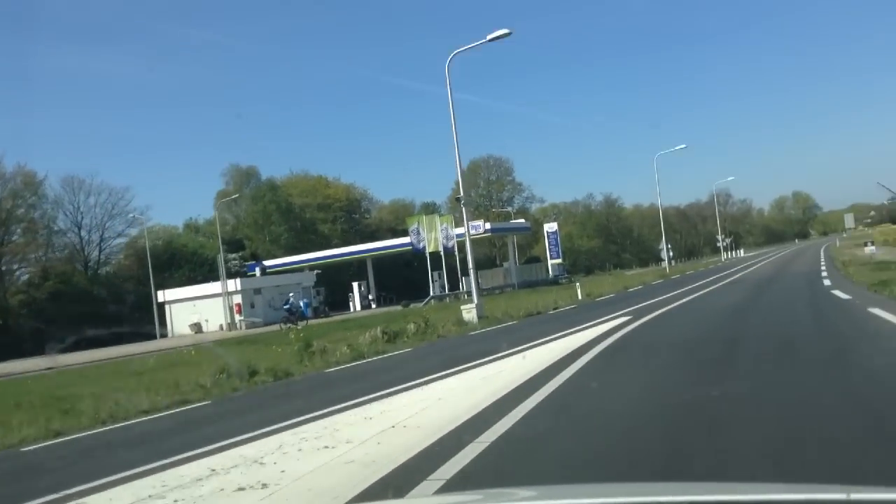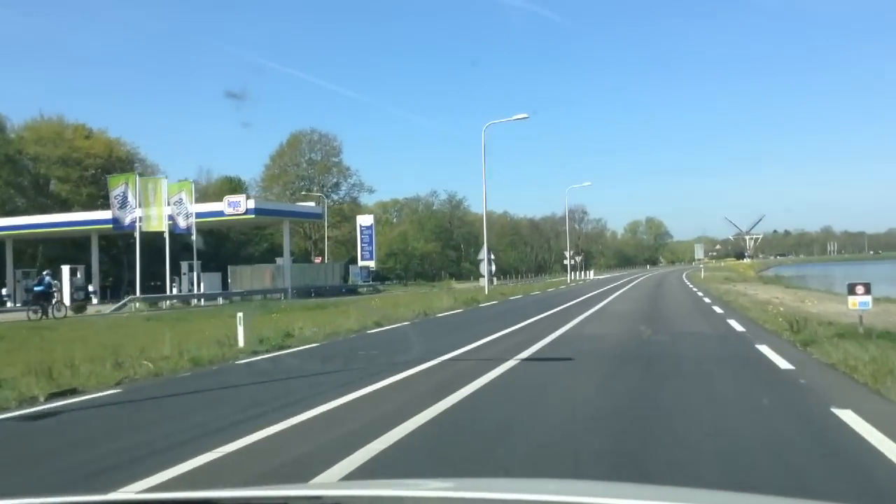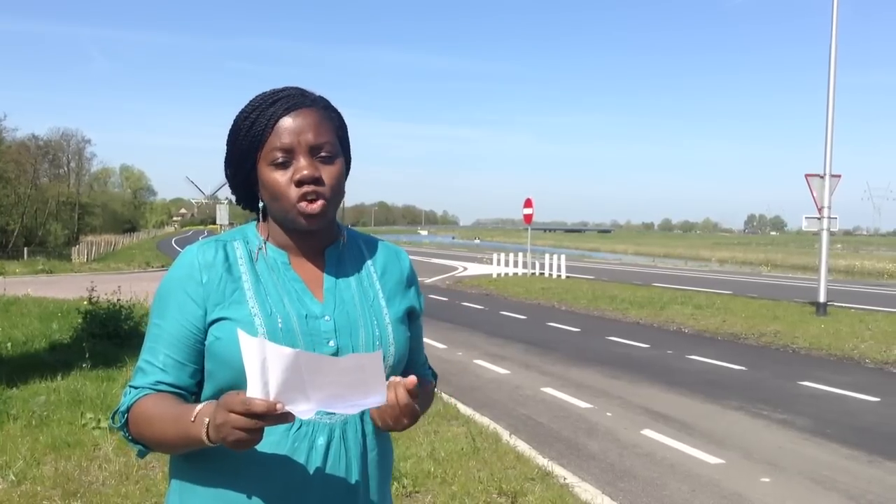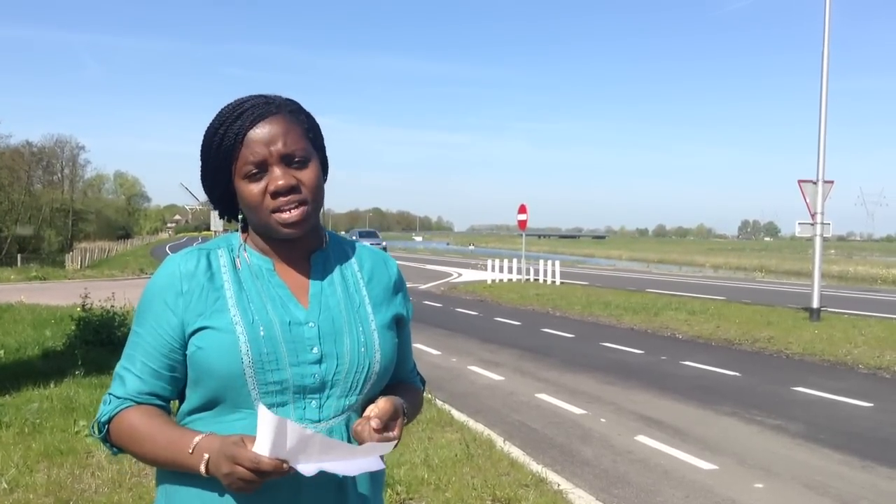The Smart Highway is designed to be simultaneously beautiful and intelligent. It's armed with the capabilities to spark future innovation around the way people drive and live.